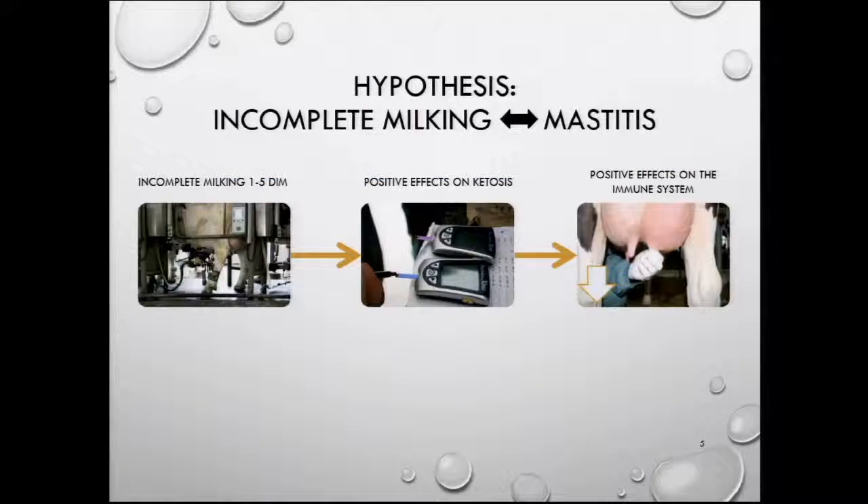Our hypothesis was that since hyperketonemia is highly associated with the risk of mastitis, by preventing hyperketonemia through incomplete milking, mastitis could probably also be prevented or more readily eliminated.